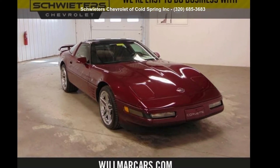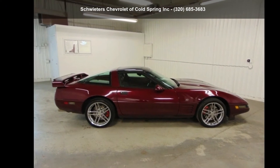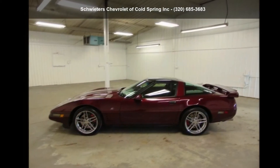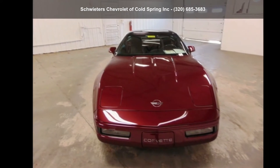Step into the Chevrolet 1993 Corvette base. This may be the set of wheels you've been looking for. If you are looking for a solid pre-owned car, this might be the one. Low mileage is an important factor in your purchase, and this vehicle delivers a low odometer reading.